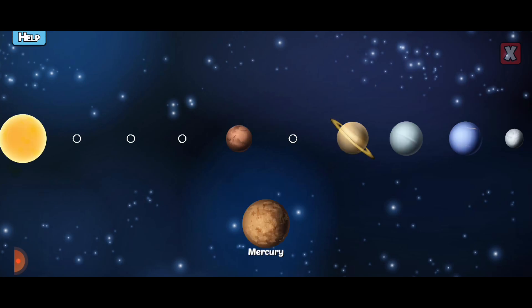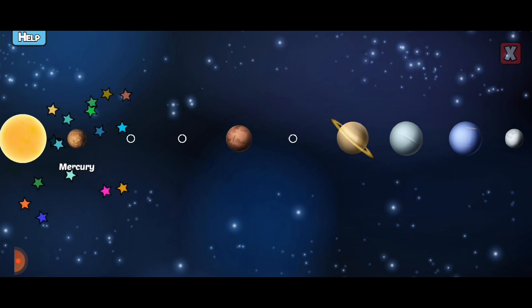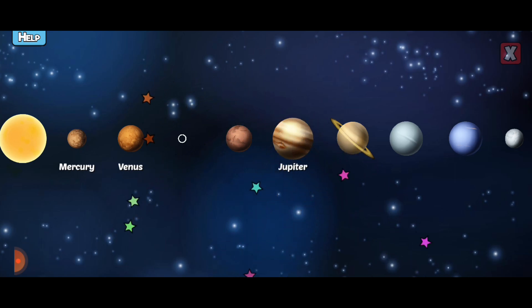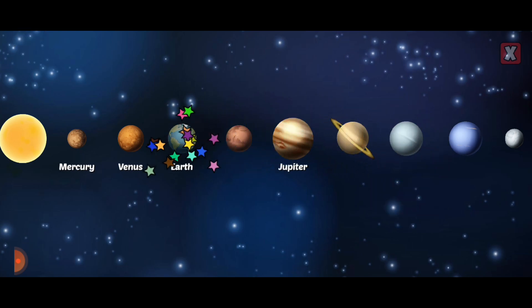Drag the missing planets to the correct place. Mercury is the closest planet to the Sun and orbits so fast it only takes 88 days to circle the Sun. Venus has an atmosphere thick with carbon dioxide — it makes the temperature 900 degrees or more. Jupiter is the largest planet in our solar system and could fit 1,300 Earths inside of it. Earth is the planet we live on and is the only known planet in the universe to harbor life.